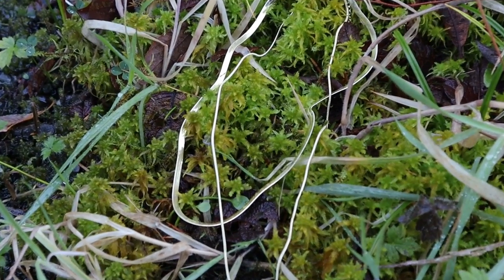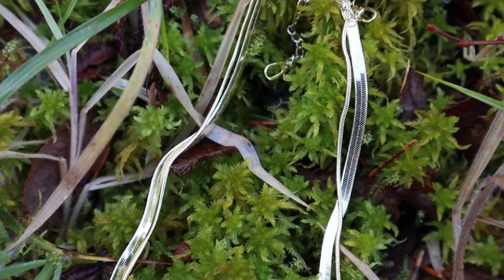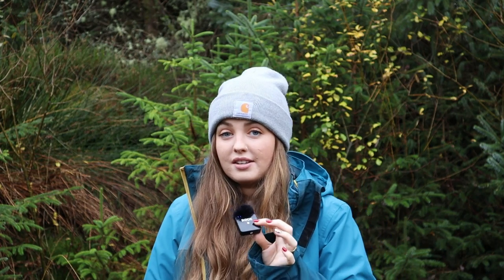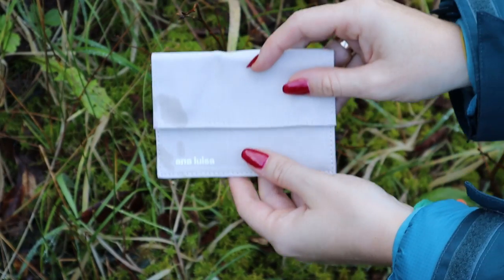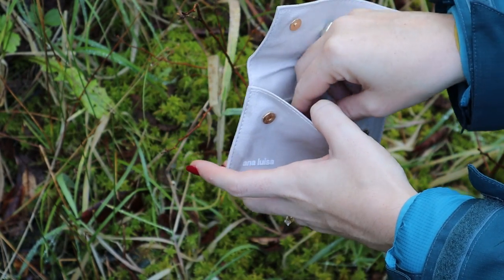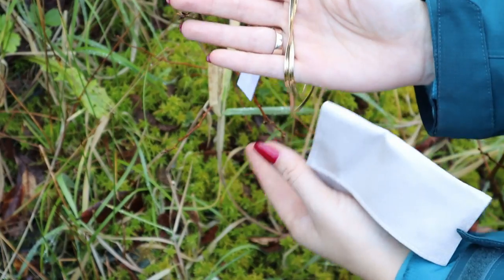Ana Luisa also support carbon reducing initiatives like Cool Effect, which is a San Francisco based non-profit supporting initiatives like the Brazilian Amazon Rose Red Project and the Tri-City Forest Project. Between them they preserve a combined forest area of 6,500 acres which sequesters 122,000 metric tons of carbon dioxide equivalent every year. As an ecologist who volunteers with conservation projects, I know how important it is for companies to fund these projects. Oftentimes they are charities that struggle by on fundraisers and they're doing really really important work.